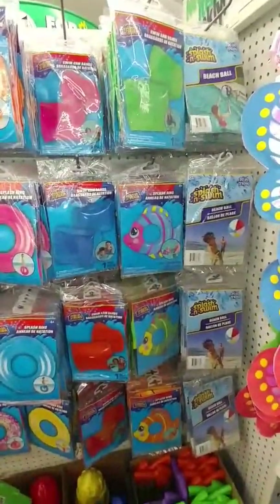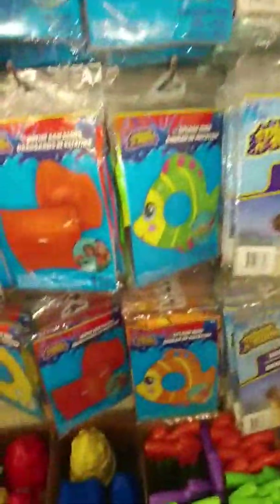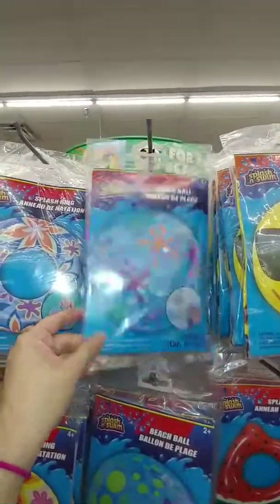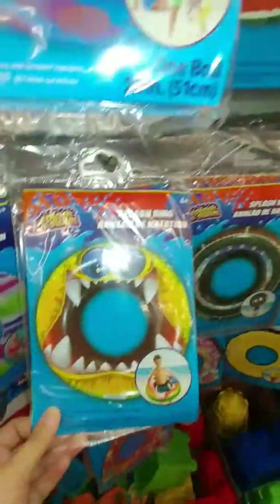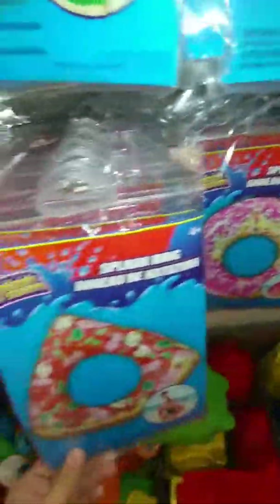They have a lot of fun inflatable summer stuff for kids. They have fish ones in a few different colors, some basic circles, a smiley face beach ball, a splatter beach ball, Hawaiian flowers, polka dots, a standard beach ball, a watermelon with a bite taken out of it, one that looks like a tire, one that looks like a monster when its mouth opens, a striped one, a donut with a bite taken out of it, and a pizza slice.